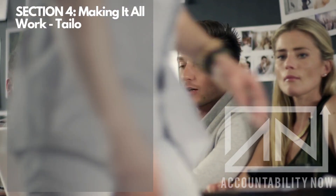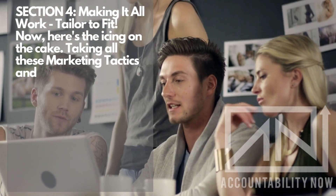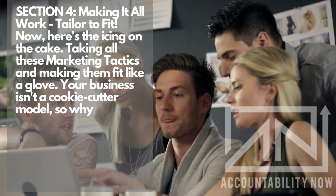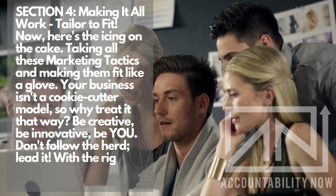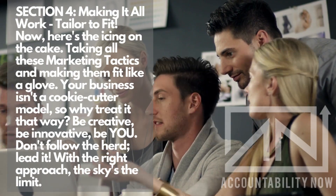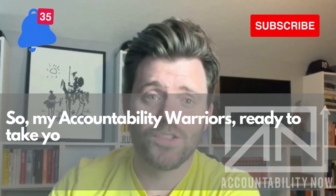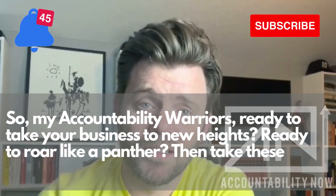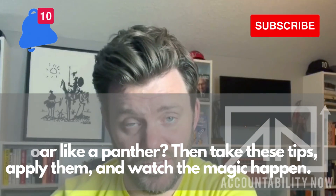Section 4: Making it all work — tailor to fit. Here's the icing on the cake: taking all these marketing tactics and making them fit like a glove. Your business isn't a cookie-cutter model, so why treat it that way? Be creative. Be innovative. Be you. Don't follow the herd — lead it. With the right approach, the sky's the limit. So, my accountability warriors, ready to take your business to new heights? Ready to roar like a panther? Take these tips, apply them, and watch the magic happen.